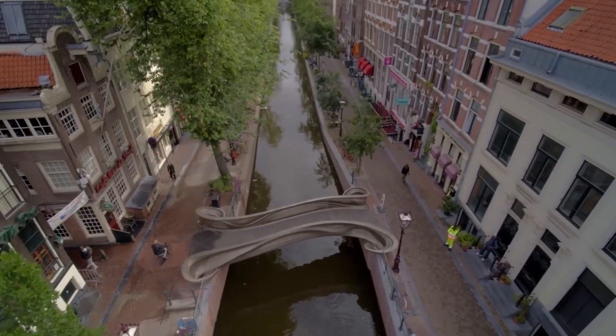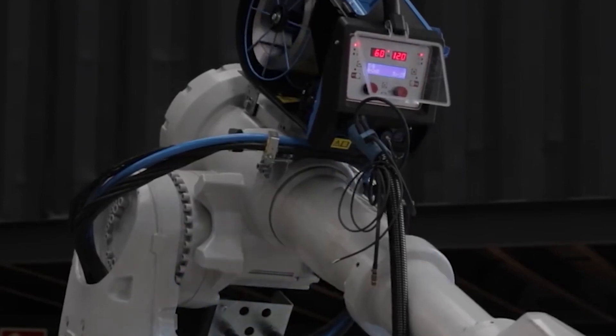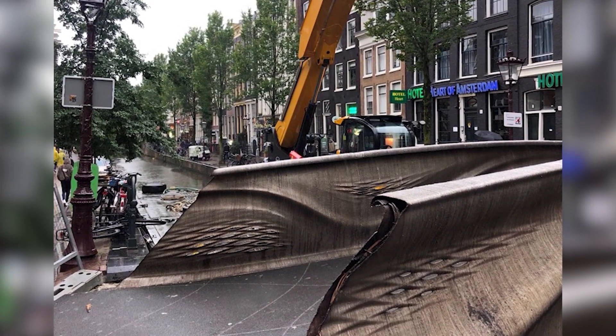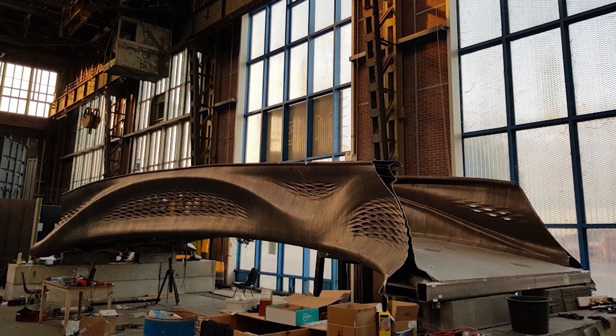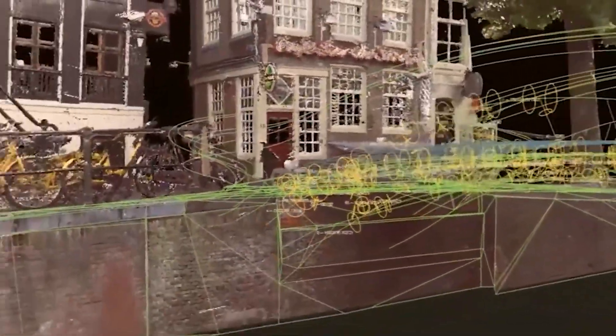Of course, nothing groundbreaking ever goes perfectly. The printing process ran into breakdowns — robots needed repairs, and software bugs caused delays. The original plan was to print the bridge directly over the canal, but weather and safety concerns forced the team to create it in a warehouse instead. Transporting the finished bridge through Amsterdam's ancient narrow streets was a logistical puzzle that took months of planning. But every challenge led to innovation: the team developed smarter software, installed real-time monitoring systems, and turned the bridge into a research platform for future projects.